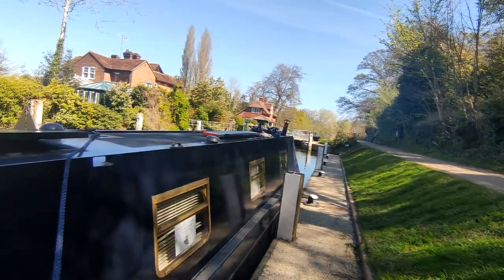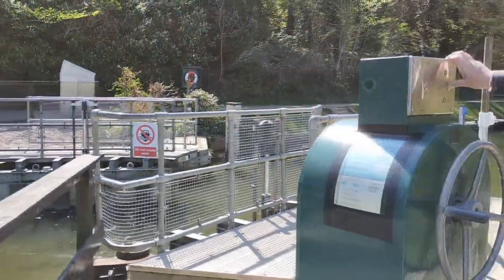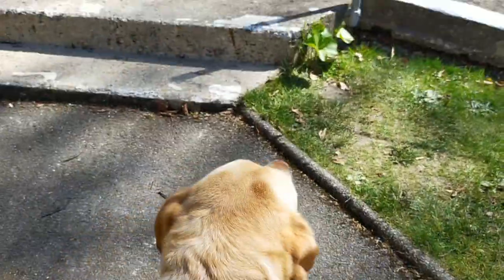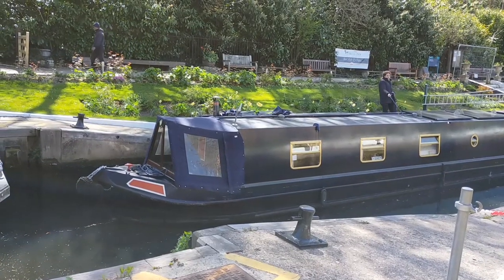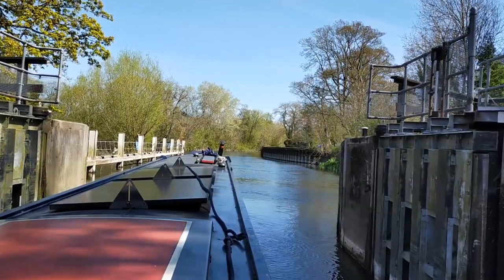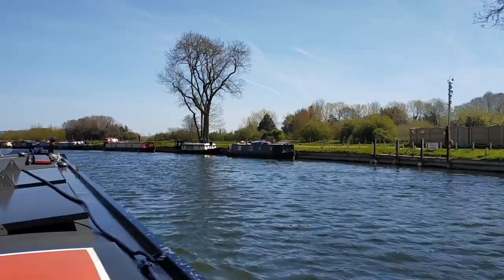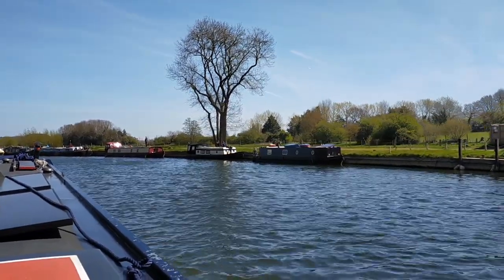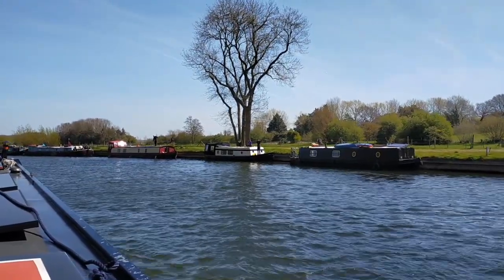We approached the first electric lock of the day — Sunning Lock — where we had lock keeper John and his lovely dog Luca, who helped us through. As we came out of the lock we went past our friends Josh and Ember, moored up on their Dutch barge, the Chimp. We waved and shouted, managed a little conversation despite the engines running. We also got some rare footage courtesy of Ember of Mary El out on the River Thames — she filmed us, which we'll show you too.